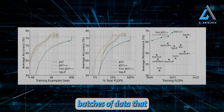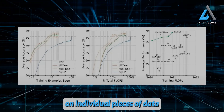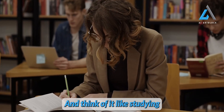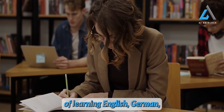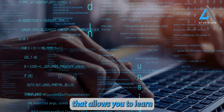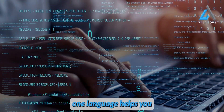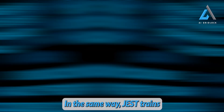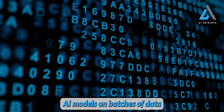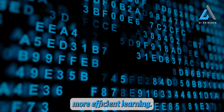JEST works by selecting batches of data that complement each other during training, rather than focusing on individual pieces of data like traditional methods. Think of it like studying multiple languages — instead of learning English, German, and Norwegian separately, JEST would select data that allows you to learn these languages in a way where what you learn in one language helps you understand the others. In the same way, JEST trains AI models on batches of data that work well together, leading to faster and more efficient learning.